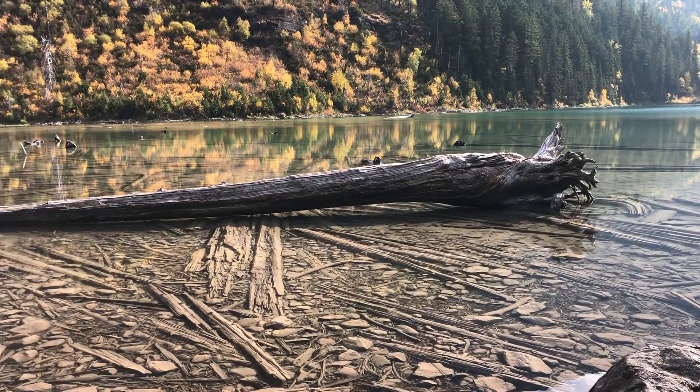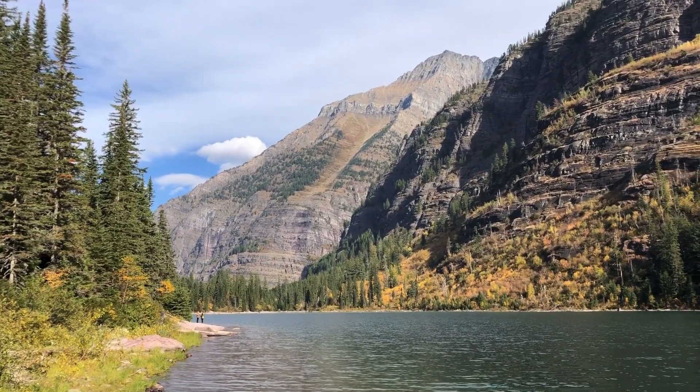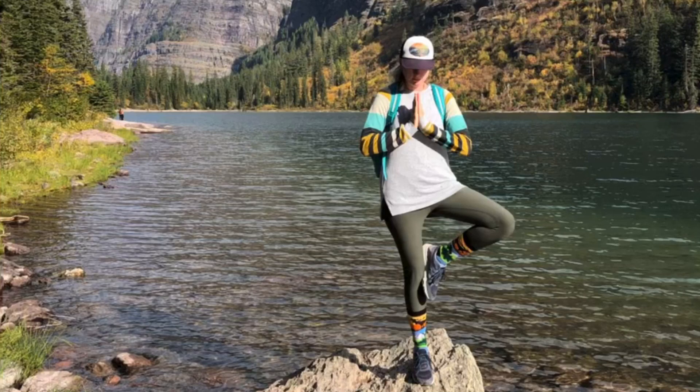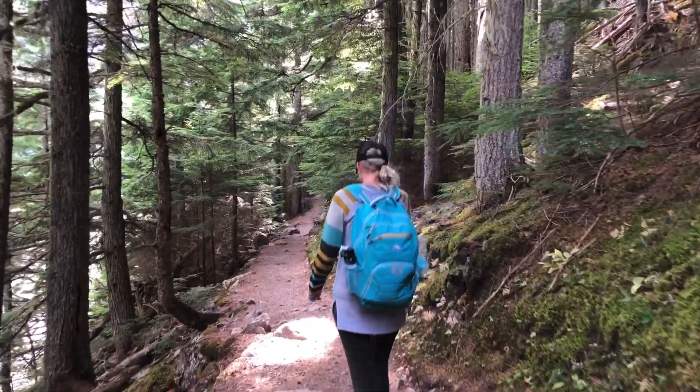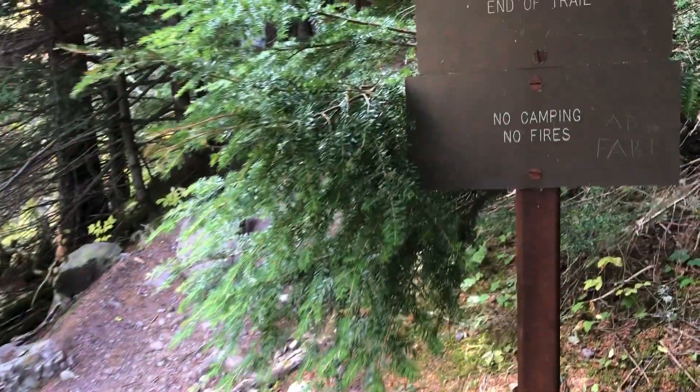While many visitors to the lake simply rest here and then head back to the trailhead, we'd encourage you to continue on the trail that goes around the lake — views from the other side are just as scenic. And for us, it killed enough time for the clouds to part and the sun to come out.